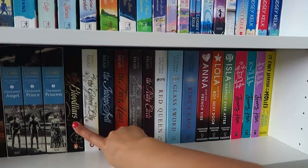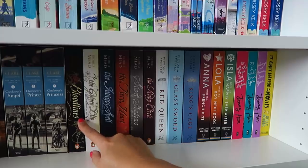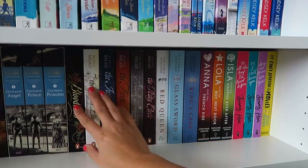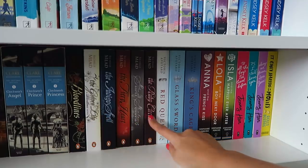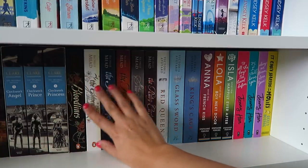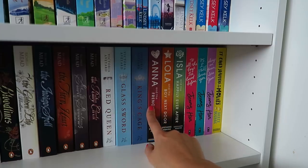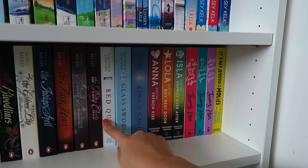I've also got my Richelle Mead Bloodlines six-book series — the spin-off to Vampire Academy which I loved about four years ago. Three are American editions and three are UK editions so they're different sizes, hence they're in the conservatory. The books are: Bloodlines, The Golden Lily, Indigo Spell, The Fiery Heart, Silver Shadows, and The Ruby Circle. I want to read this series next year. I also have Red Queen, Glass Sword, and King's Cage — I really liked these. This one drags a bit and I haven't picked up the fourth — I'm waiting to find it at a good price and might reread the series.